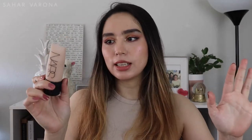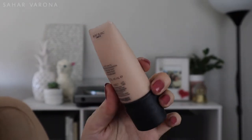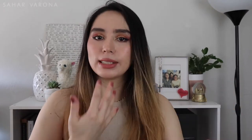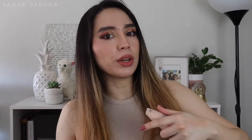My favorite foundation by far is the NARS Soft Matte Complete Foundation. I've been trying to get this for the longest time, and when Sephora had a sale I finally caved and got it. My exact shade is Mont Blanc Light 2. I never find my exact shade, especially with drugstore foundations — I always have to mix two foundations to get my shade. With this one, all I have to do is dab it on my face. It gives you a nice soft matte finish, but in the wintertime it tends to be a little drying, so you do have to use some lotion, primer, or something moisturizing. I put sunscreen before I apply this. It lasts all day, doesn't transfer much, and I will absolutely be repurchasing it.